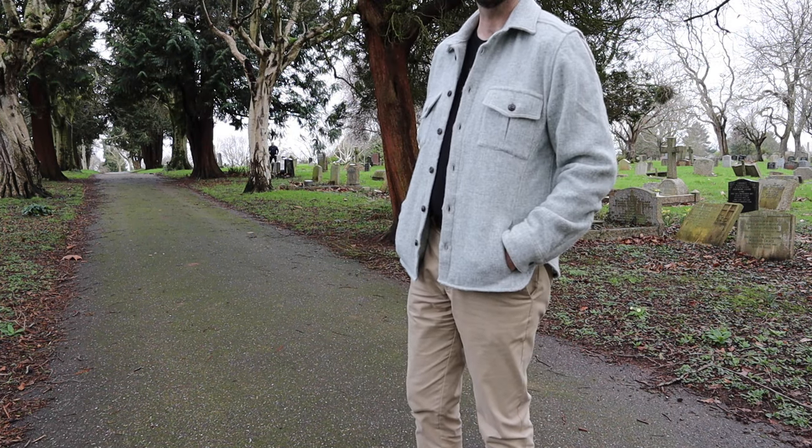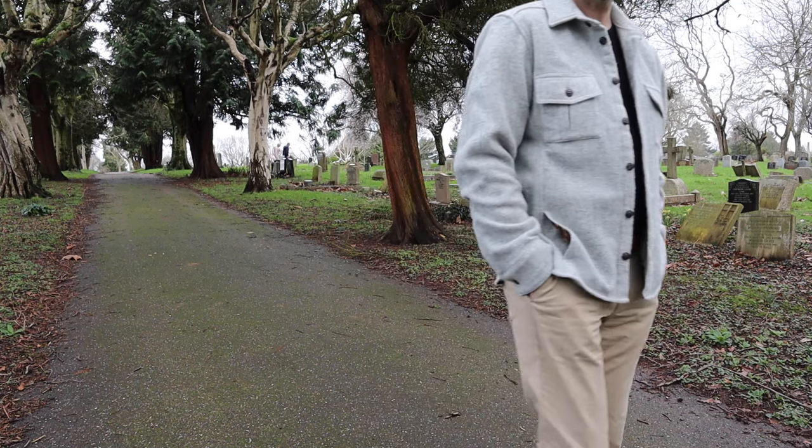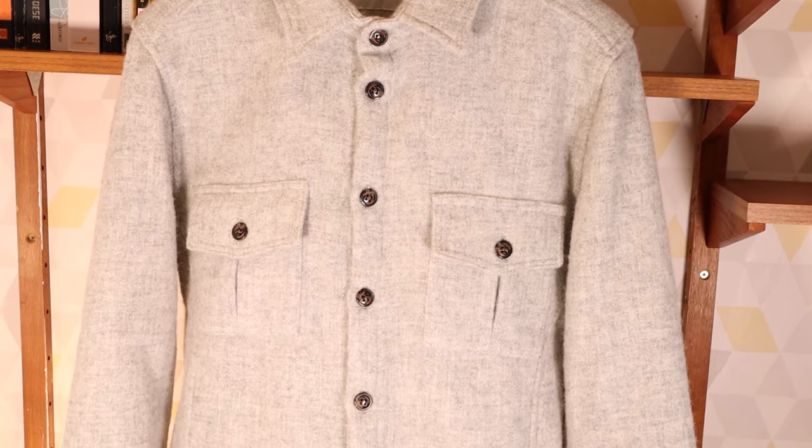As we come to the end of winter here in the UK and get ready for spring, it's time to think about layering — and where better to start than a new over shirt.